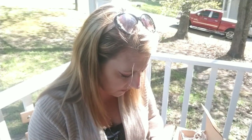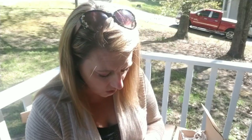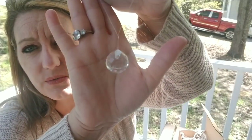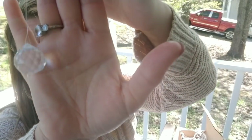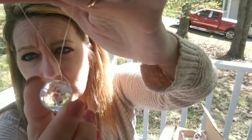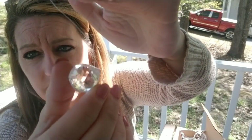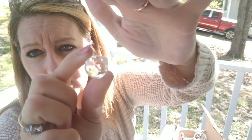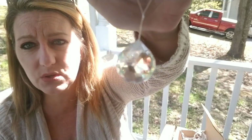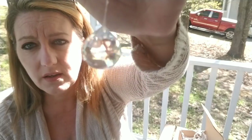This is a rainbow catcher — a crystal valued at $3. You can hang it in your home near a window and it will throw little rainbows. Mine does have a small crack at the tip where they drilled it, but you can still see all the little rainbows it would throw in your house when sunlight hits it. I really like this — it's beautiful.